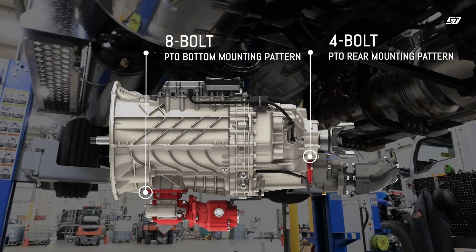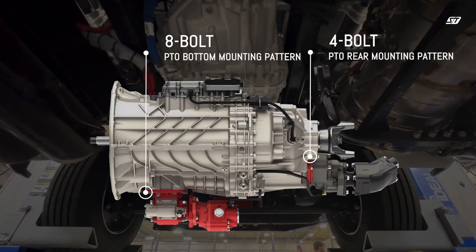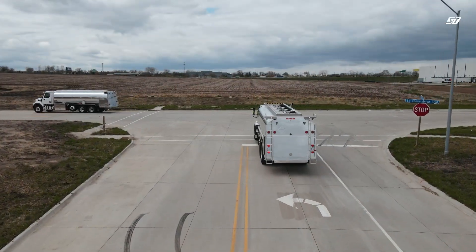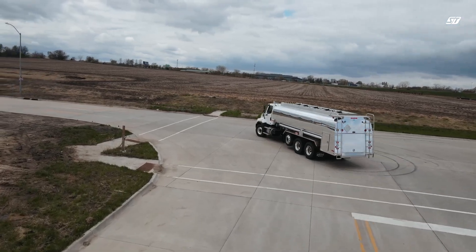PTO mounting options are 8-bolt bottom mount and 4-bolt rear, resulting in a PTO mounting configuration that would not be conducive to utilize a dual-shaft setup in a tank truck application. While this may be new to tank truck operators, there are numerous benefits of a hydraulically powered pumping system.